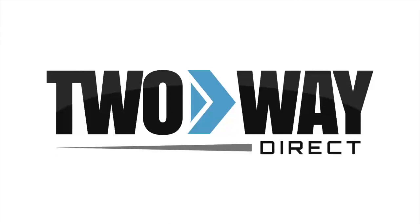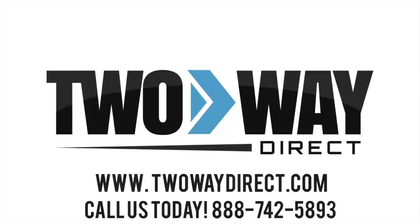For more information on accessories which work with the TWD XTR-50 two-way radio, give us a call at 888-742-5893 or request a quote and we will get back with you.